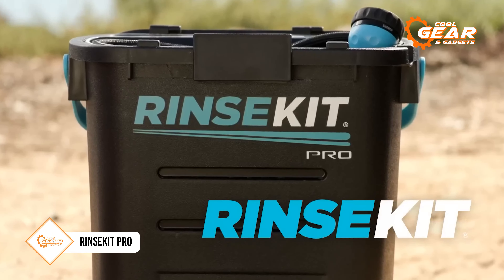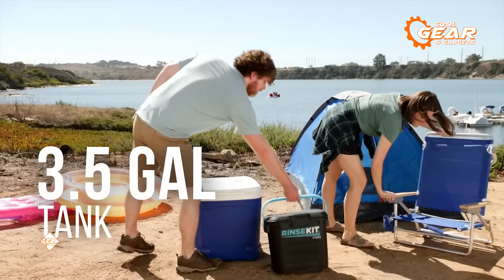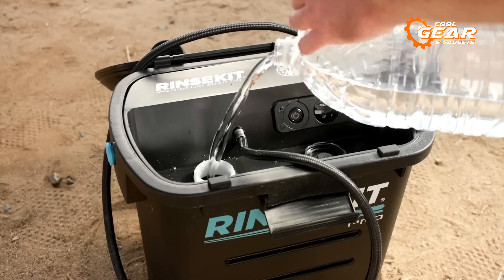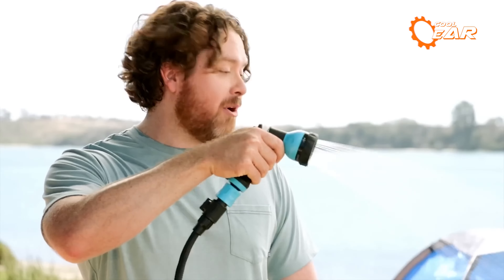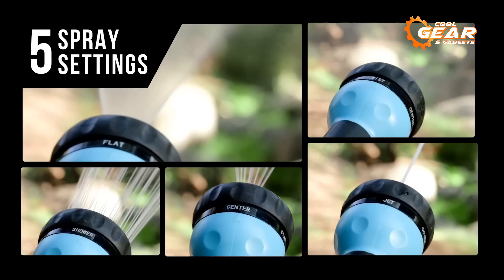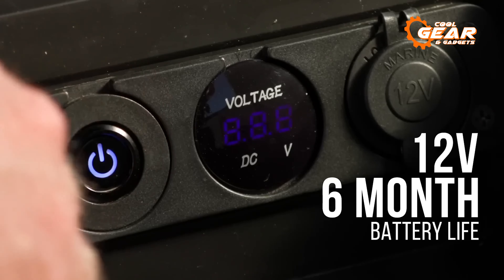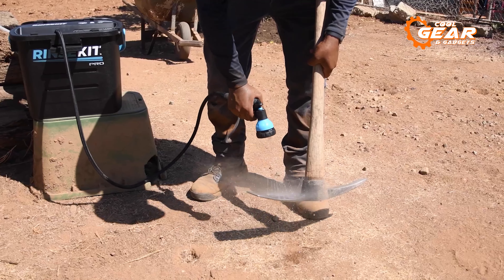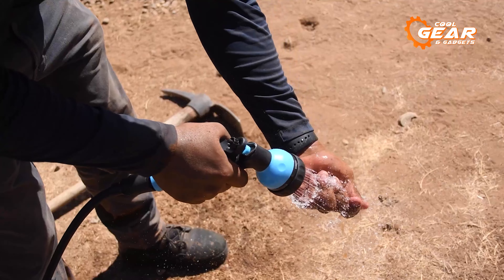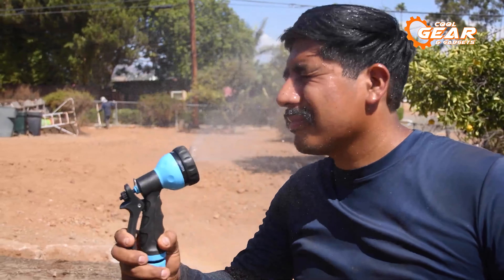The Rinse Kit Pro is a portable outdoor shower system for camping and other outdoor activities. It is a mobile pressurized shower system that can be filled with water from any source and then pressurized using a built-in battery-powered pump. It comes with a hose and showerhead, allowing you to easily direct the water where it is needed. Impressively, it can hold and pressurize 3.5 gallons of water, providing a powerful and steady flow for up to 5 minutes of continuous spray time.